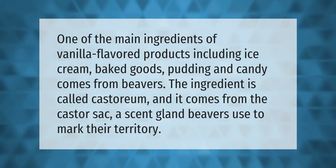One of the main ingredients of vanilla-flavored products — including ice cream, baked goods, pudding, and candy — comes from beavers. The ingredient is called castoreum, and it comes from the castor sack, a scent gland beavers use to mark their territory.